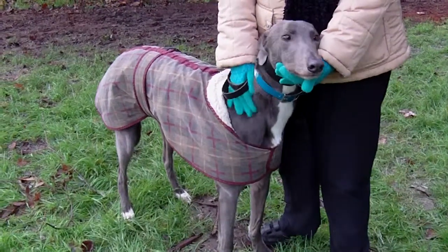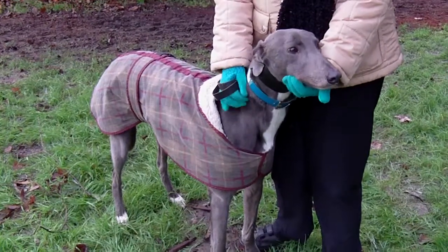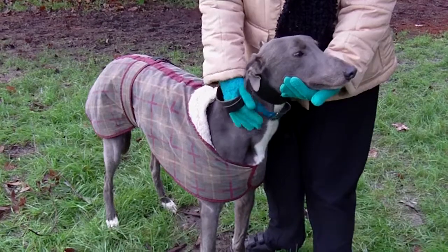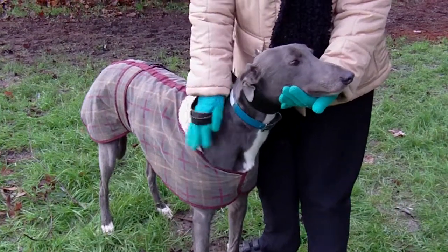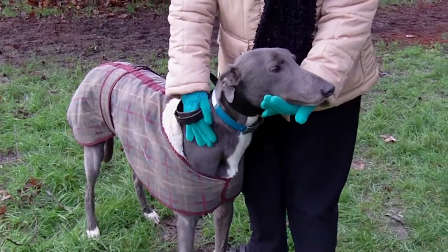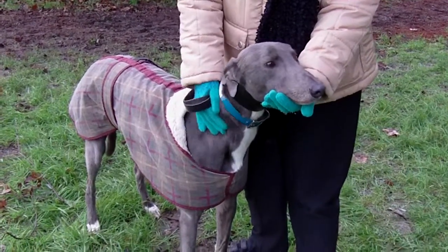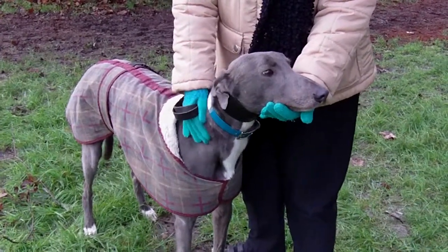What a lovely dog! Come on, give Pat a ring, come on down, take this lad out for a walk towards the gates, and take him home.